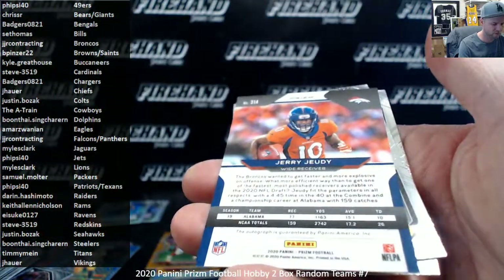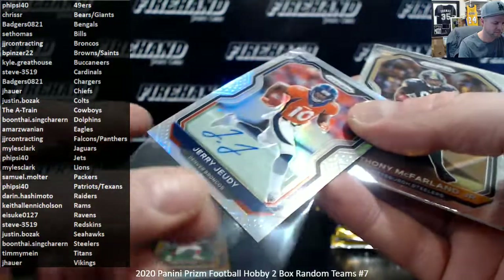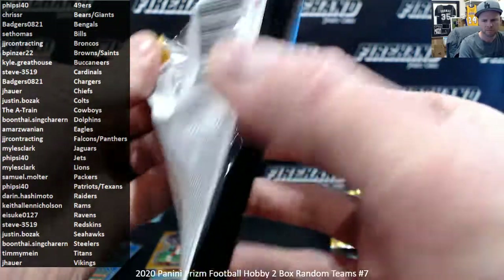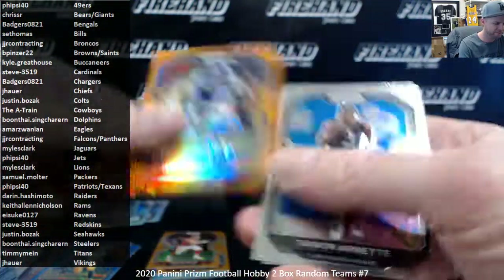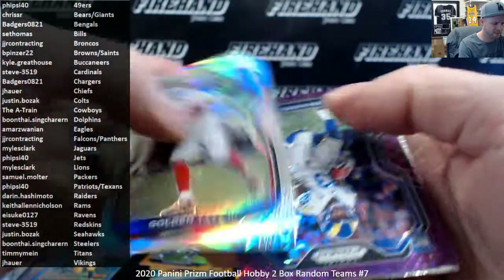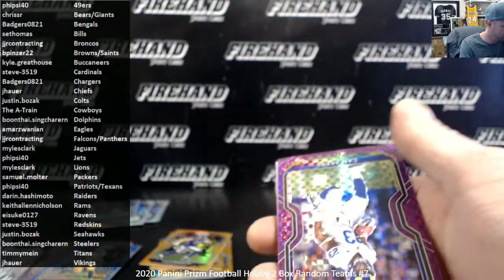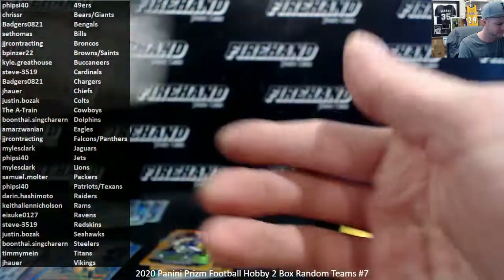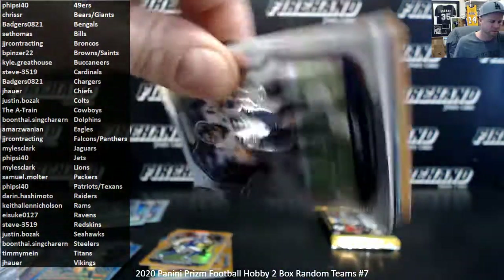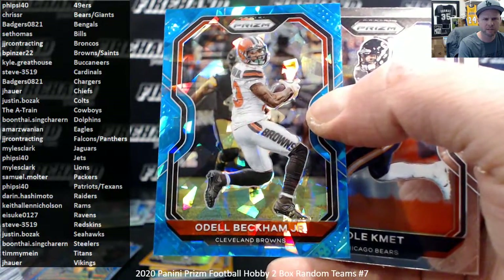Autograph — Broncos, Jerry Jeudy. JJ Contracting. Orange Kyle Rudolph for the Vikings. Silver is Golden Tate for the Giants. Bears and Giants — Chris SR. Cam Akers, Purple Burst Rookie for the Rams, number 49. Keith Allen Nicholson. Cracked Ice or Blue Crystals — Odell Beckham Jr. to 99, the Cleveland Browns. B Pinser 22.